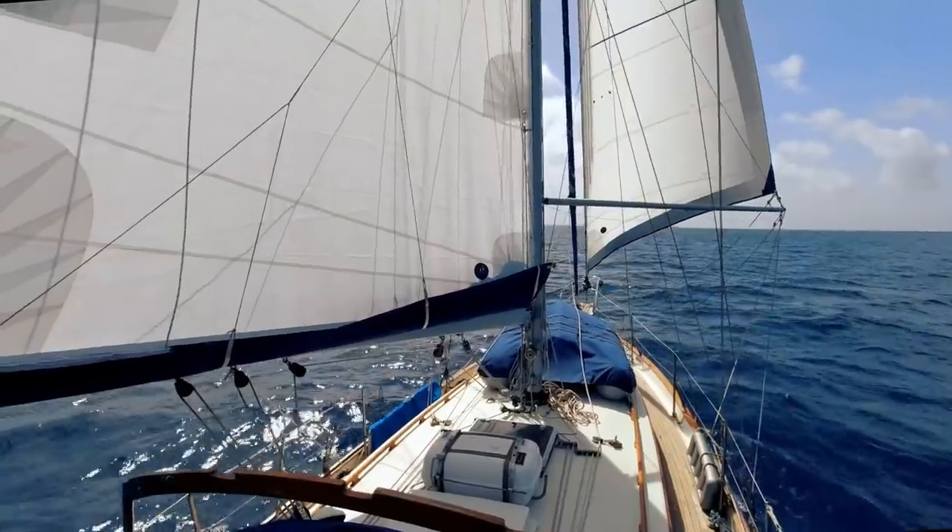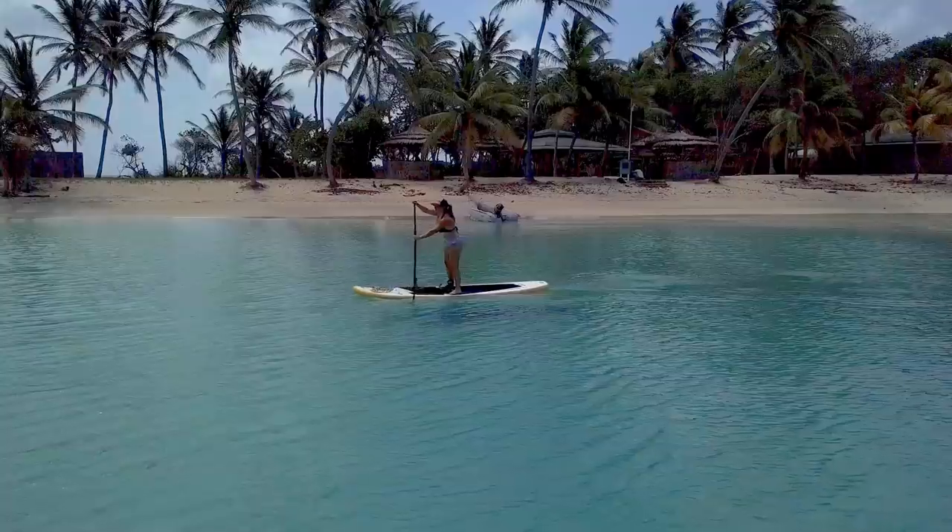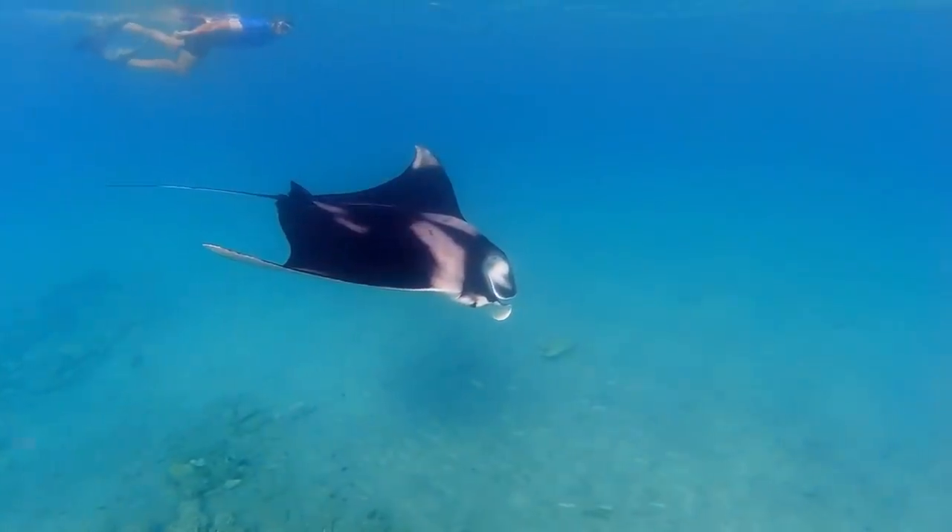In 2020, we crossed the Atlantic Ocean to the Caribbean. Thank you, Vickia! Now we're exploring this beautiful part of the world.